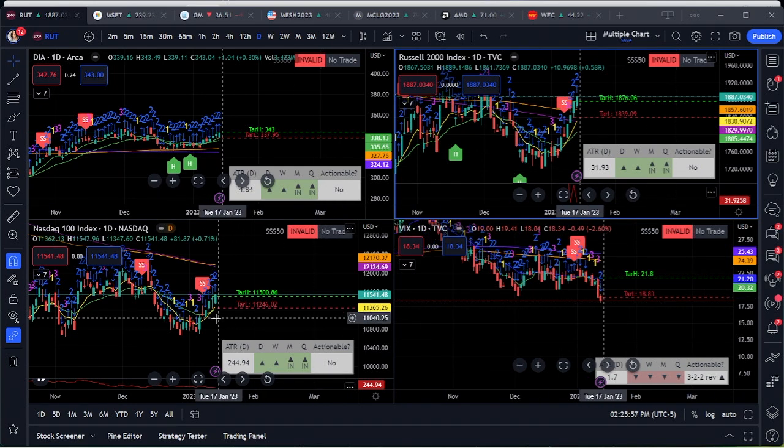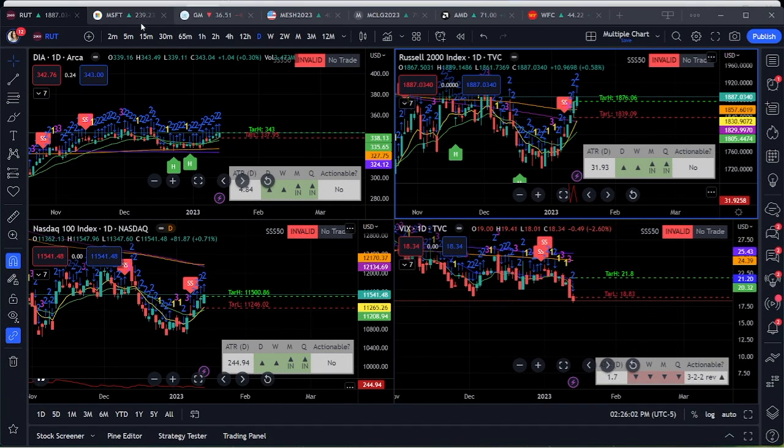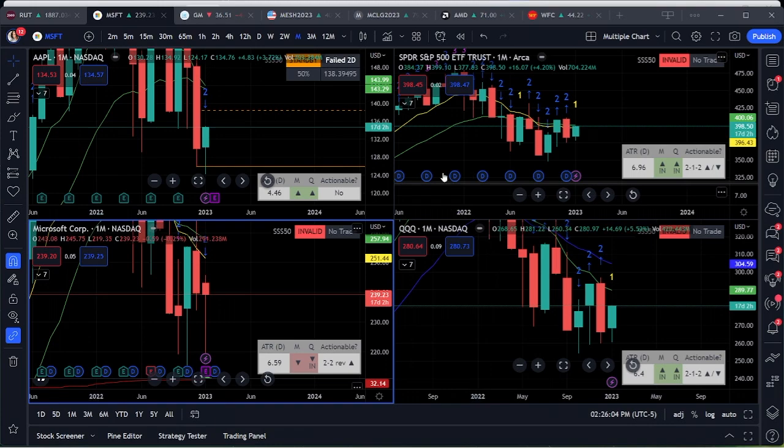The Nasdaq has not yet broken above its 200, and the VIX is still below — so that's what those look like.